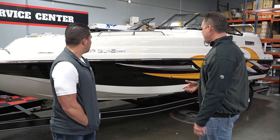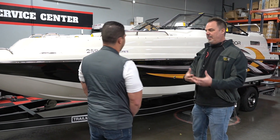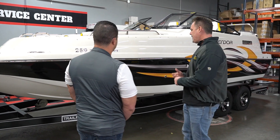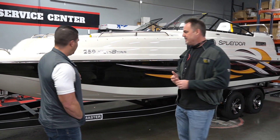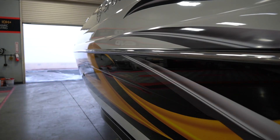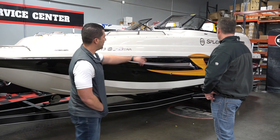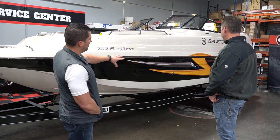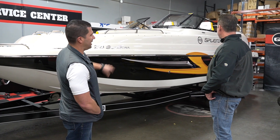There was something special about the scheme and graphics — they had different packages they offered, but they did something for Mike they don't ordinarily do. Typically the black stripe is only the top section, but Mike had them do an extra large black stripe with custom graphics on the side. So there are a few Splendors out there that look like his, but none exactly like it.